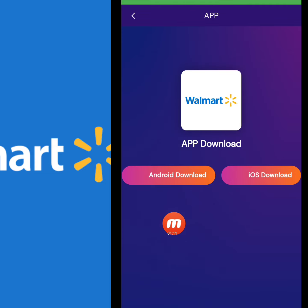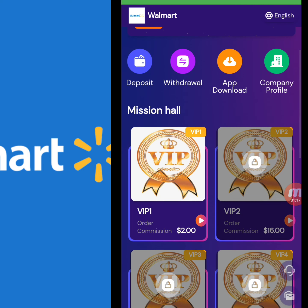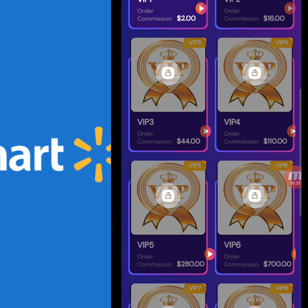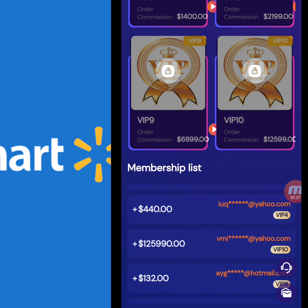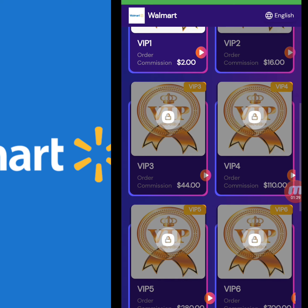You can also download this website through Android or iOS. In the Mission Hall, there are different VIP levels. You can open a level, complete a task, and earn a commission. There is also a membership list showing information of those who registered and successfully opened different VIP levels and withdrawn from this website.